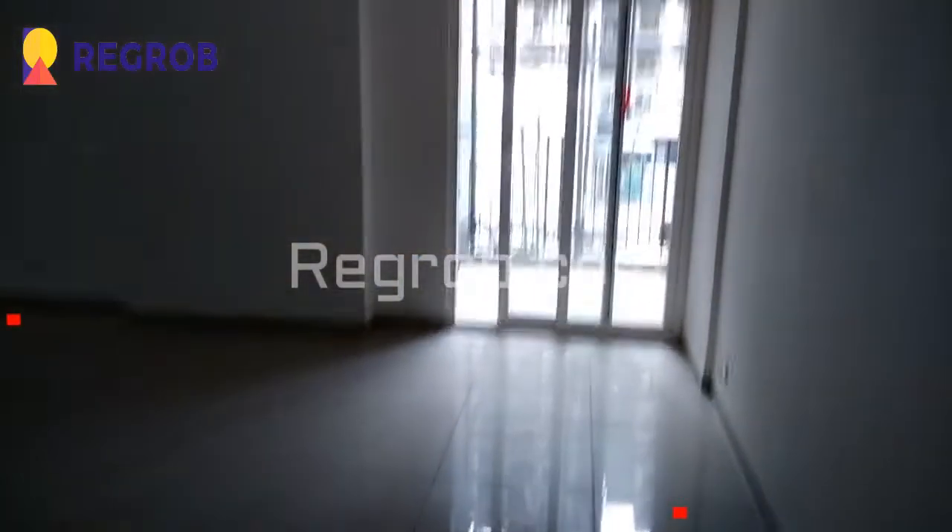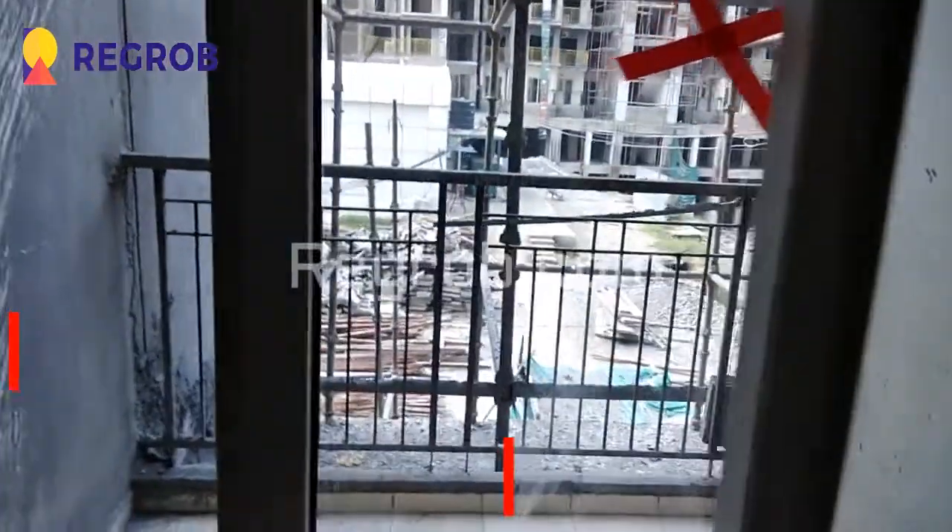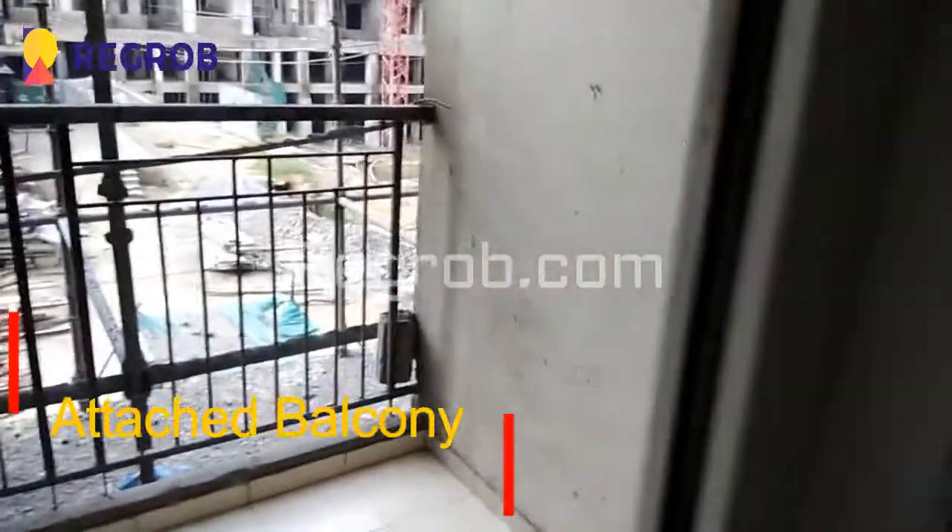Now we will give you the interior view of a sample flat. We are entering into the flat and here comes the living room. Here you can see the cupboard section, and here is an attached balcony with the living room.